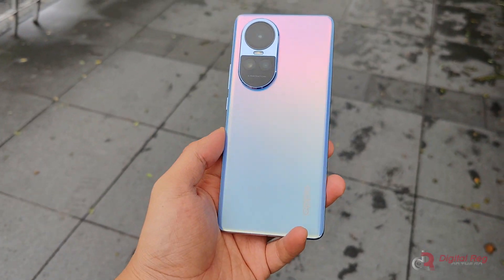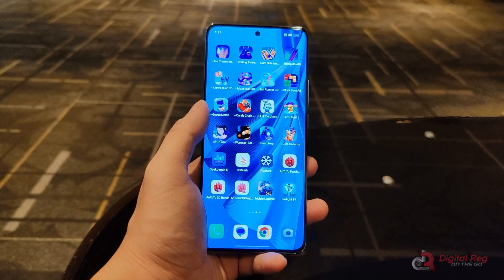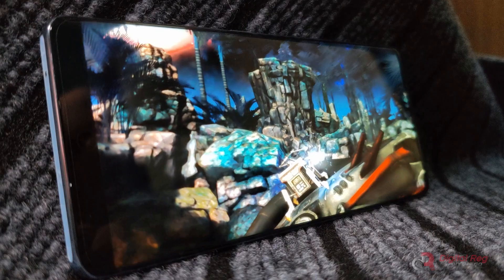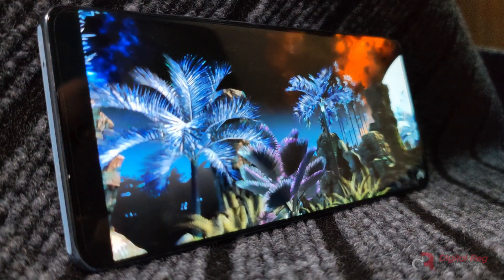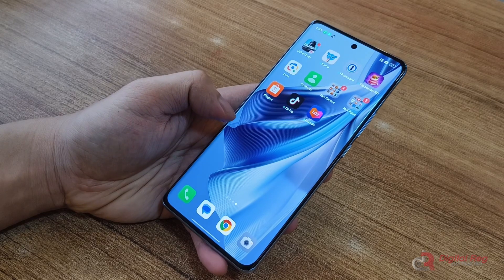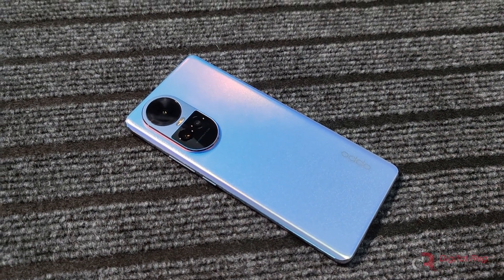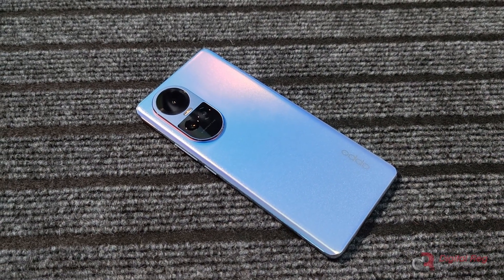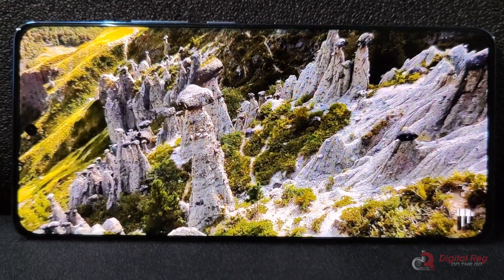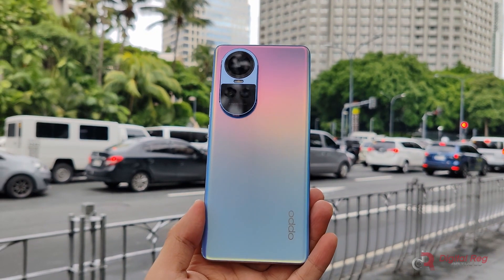The Oppo Reno 10 5G is a significant improvement in design, camera quality, display, and battery life compared to its predecessor, the Reno 8. However, there's been a chipset performance downgrade, making it less appealing to heavy gamers. It remains capable of handling casual games and can be set to lower graphics settings for more demanding games like Genshin Impact or Farlight 84. Additionally, the phone comes with numerous pre-installed bloatware apps that might be an inconvenience for some users. Despite these issues with chipset performance and bloatware, the Reno 10 5G is an excellent choice for those seeking a camera-focused smartphone. It also stands out for content consumption thanks to its vibrant AMOLED display and spacious 256GB storage, making it attractive for users who frequently download movies or music.